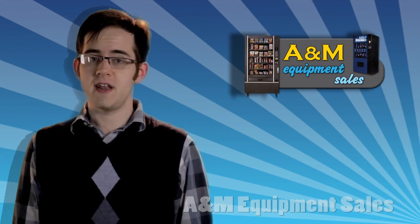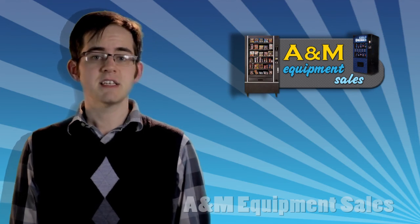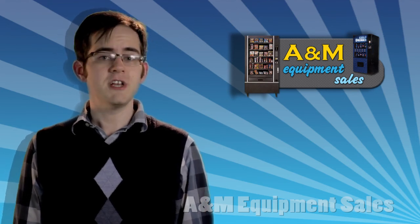If you're in the market for a vending machine with extra security and protection from the elements, then AMS's High Security Outsider could be just what you need.